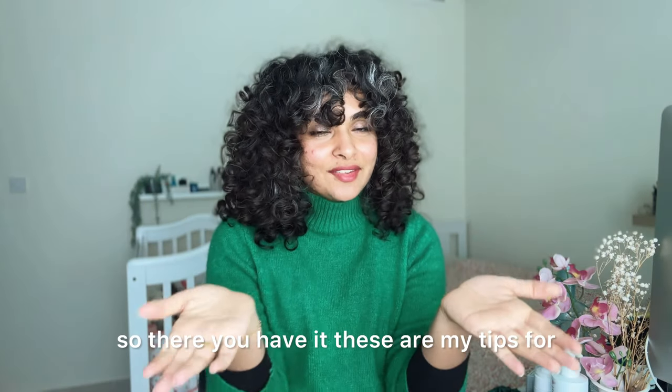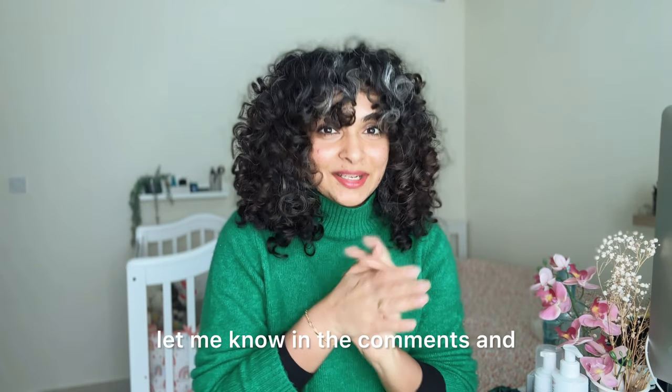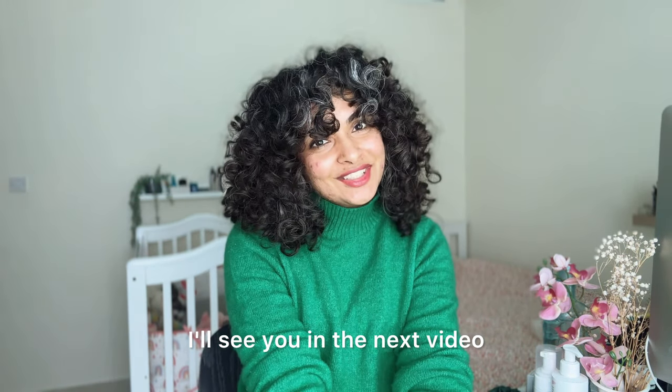So there you have it — these are my tips for winter hair care if you have curly hair. If you have any questions, let me know in the comments, and I'll see you in the next video.